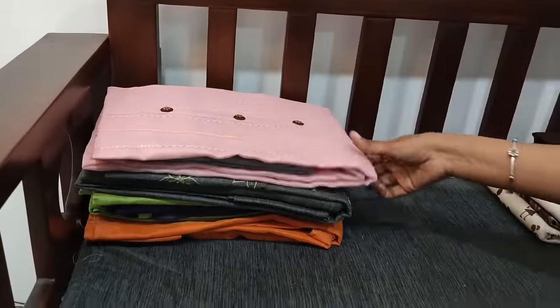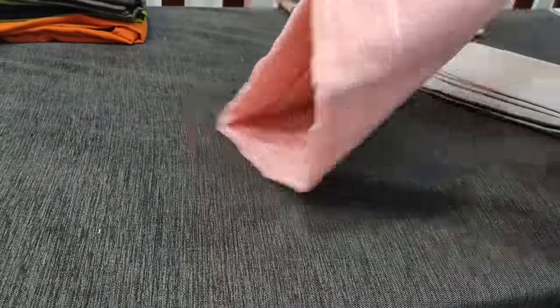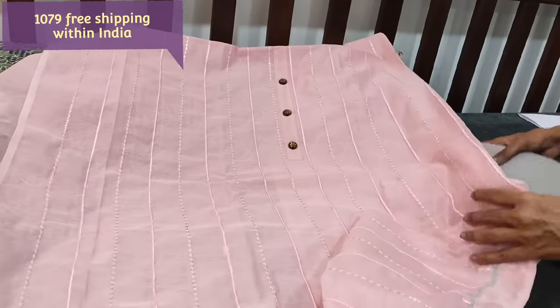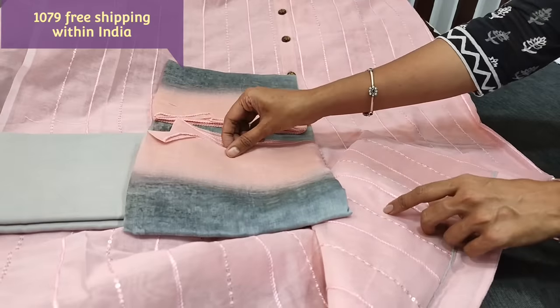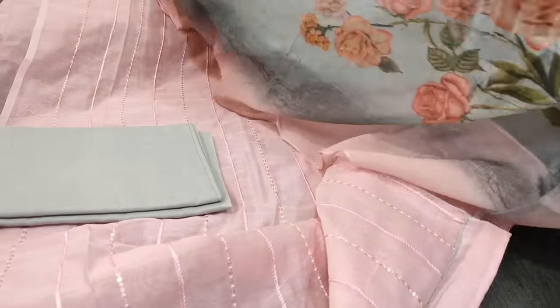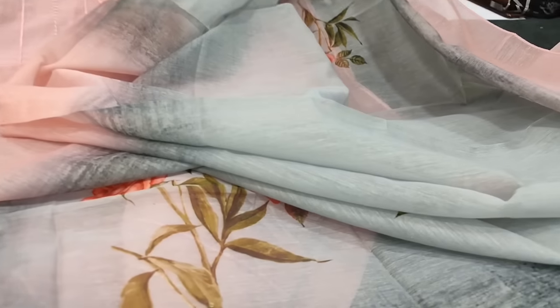Next we are going to see dress material in pastel pink with light bluish gray combination. The fabric is silk cotton lightweight with embroidery and sequin work on the front side. We have simple piping in the diamond, the fabric is thin and lining is needed, with a simple yoke and fancy buttons. Plain at the back. Light bluish gray cotton bottom and a digital printed dual shaded silk cotton dupatta. The cost of the set is 1079, single color.